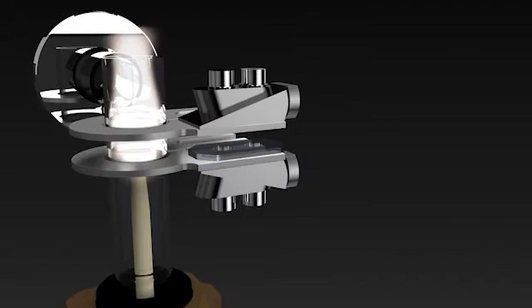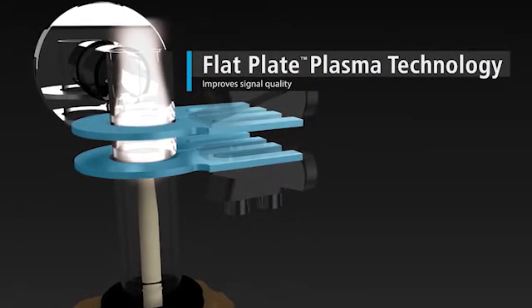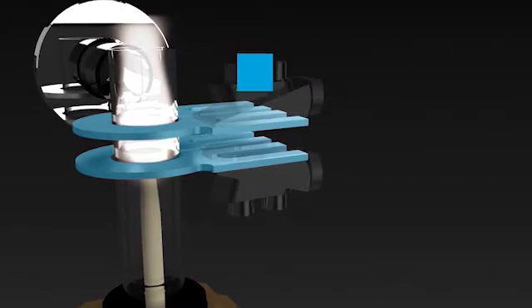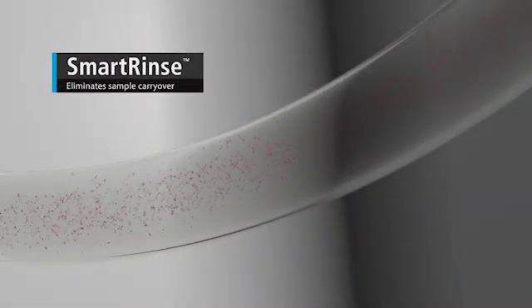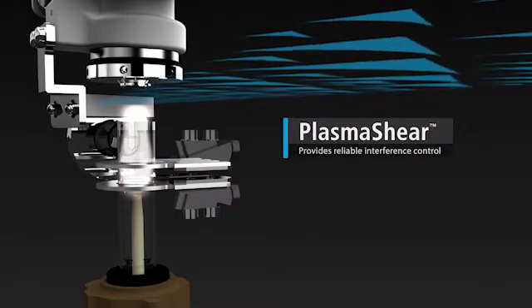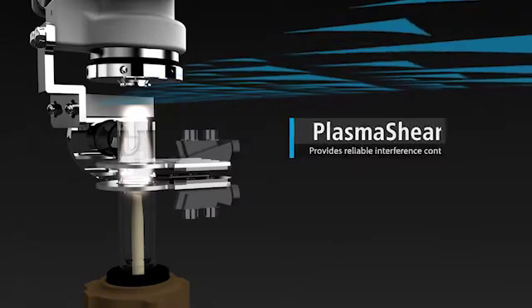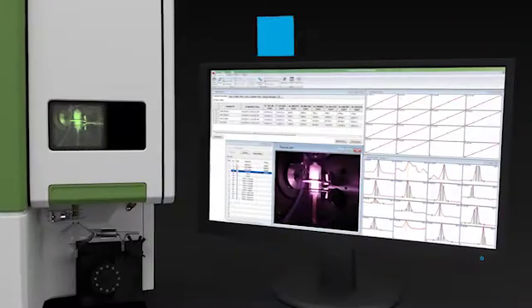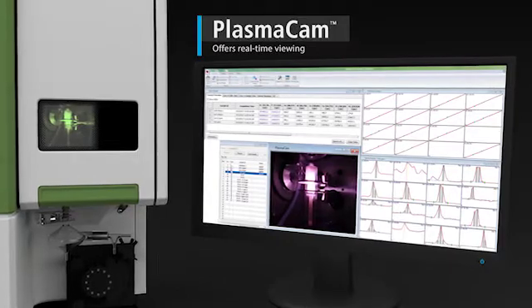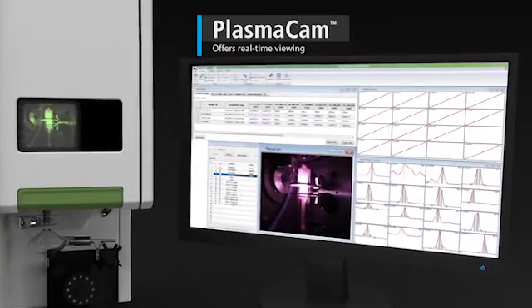For the highest quality signal, our proprietary flat plate plasma technology creates a robust stable plasma. And to save time and preserve sample integrity, smart rinse eliminates sample carryover. Interference is controlled reliably and economically with Plasma Shear, a maintenance-free system that removes the cool tail plume of the plasma, while Plasma Cam offers real-time color viewing of the plasma for simplified method development and remote diagnostics.